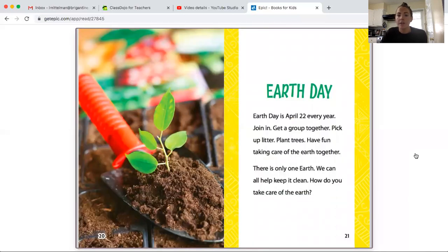Earth Day is April 22nd every year. Join in — get a group together, pick up litter, plant trees, and have fun taking care of the earth together. There is only one earth; we can all help keep it clean. How do you take care of the earth?